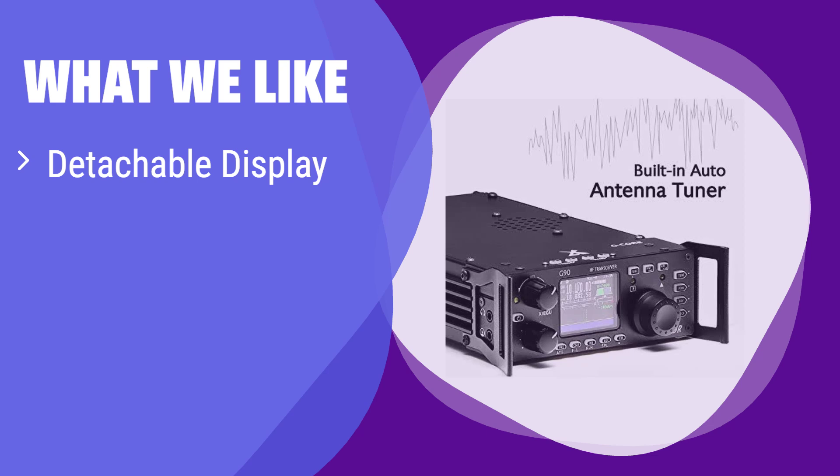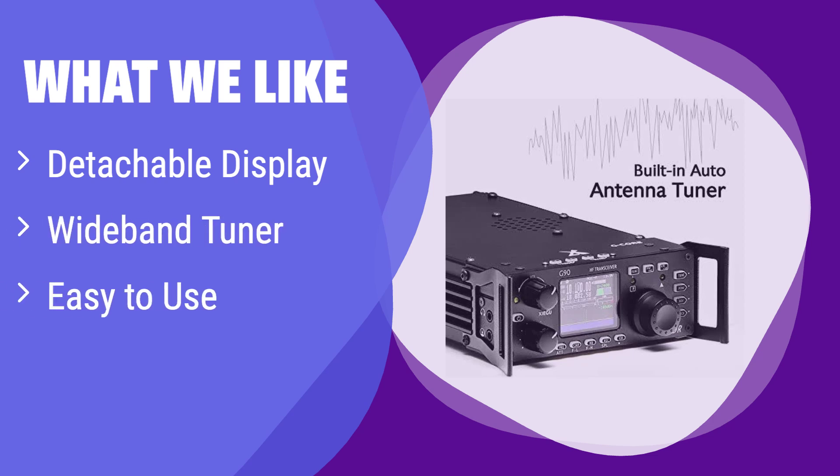What we like: It boasts a detachable display for flexible placement and a wideband auto antenna tuner, eliminating antenna matching hassles. Its intuitive design makes operation a breeze. If you need versatility and ease of use in the field, this is the perfect choice for you.